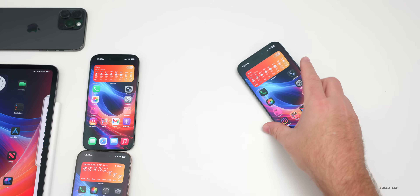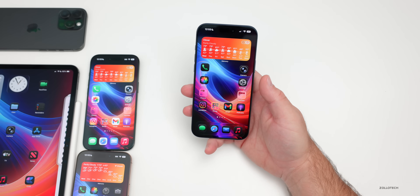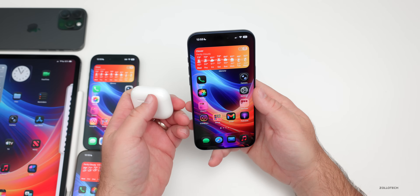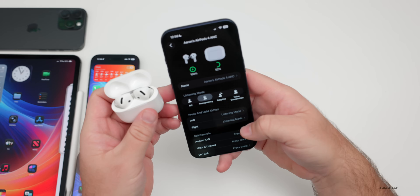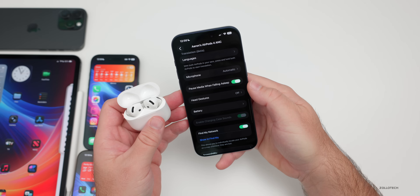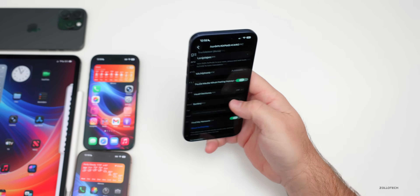iOS 26 also brought useful features like Pause AirPods When You Fall Asleep — if you sleep with AirPods in, they can turn off once you fall asleep on supported models. If we bring in AirPods 4 and go into the AirPods settings and scroll down, you'll see 'Pause Media When Falling Asleep.'